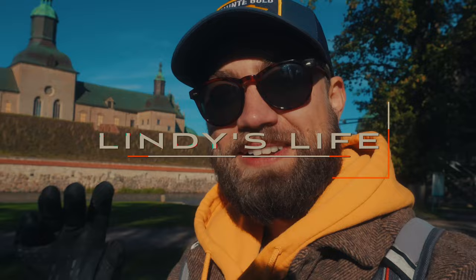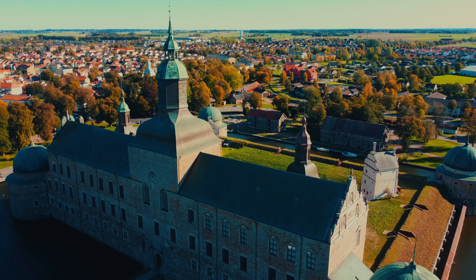Sometimes in life it's good to take calculated risks. It is quite windy but I had a feeling the DJI Mini 2 could handle this. Luckily I took a chance because those drone shots turned out unreal and I'm happy I got it up in the sky.